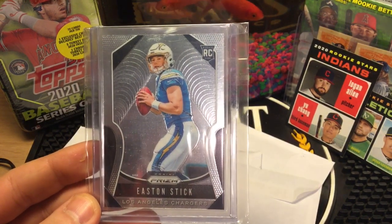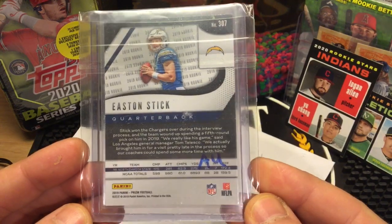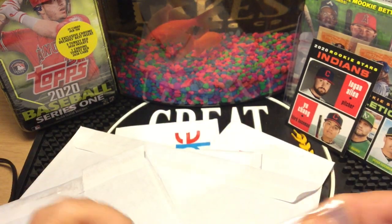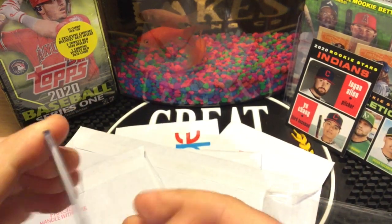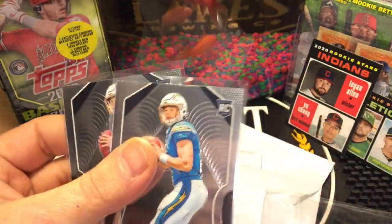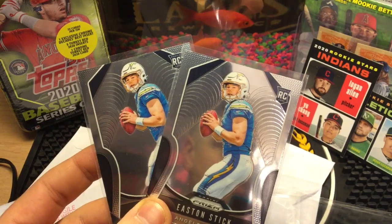It's an Easton Stick 2019 Panini Prizm rookie card. Looks to be in pretty solid condition. It looks like there's two in here — yeah, there's two of these babies. I'm trying to look over here and see what I paid for them.